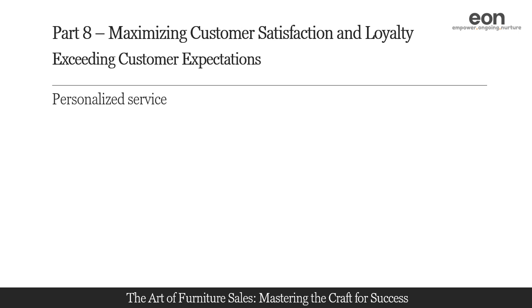Providing personalized service involves understanding and anticipating the unique needs and preferences of each customer. We will explore techniques for gathering customer information, maintaining detailed customer profiles, and tailoring your interactions and recommendations accordingly. By delivering personalized service, you demonstrate that you value each customer as an individual, enhancing their satisfaction and loyalty.